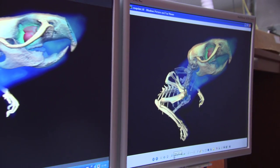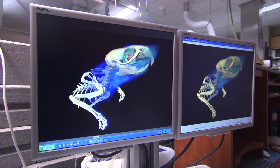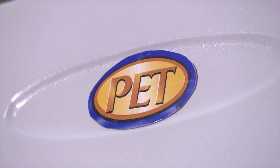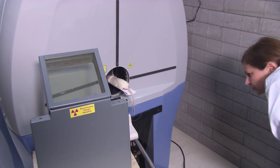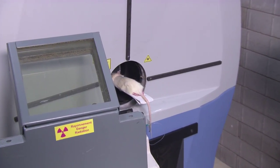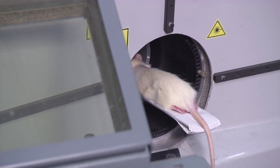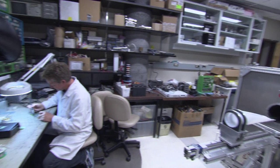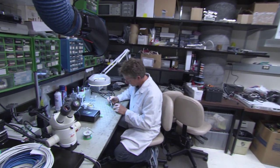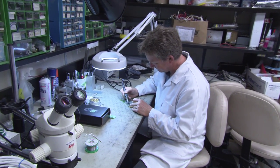The impact on the field of biomedical research has been substantial through the development of their LabPAT scanner. With one animal, you get a lot of data that you would need fifty to a hundred animals to get using the conventional way of doing it. Much of that success can be attributed to groundbreaking avalanche photodiode and electronics development by their team to improve sensitivity and resolution to levels never before seen in positron emission tomography.